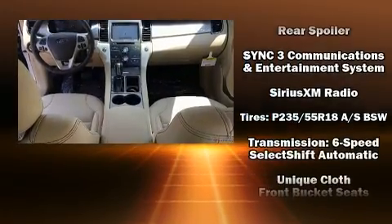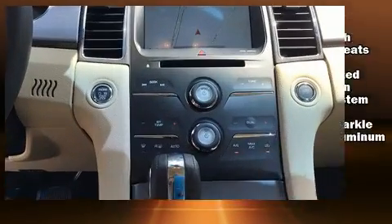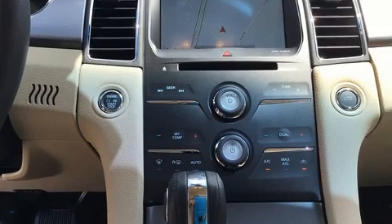With SideCurtain Airbags supplementing the rest of the safety network, you can be assured that you and your passengers will experience top-tier protection.